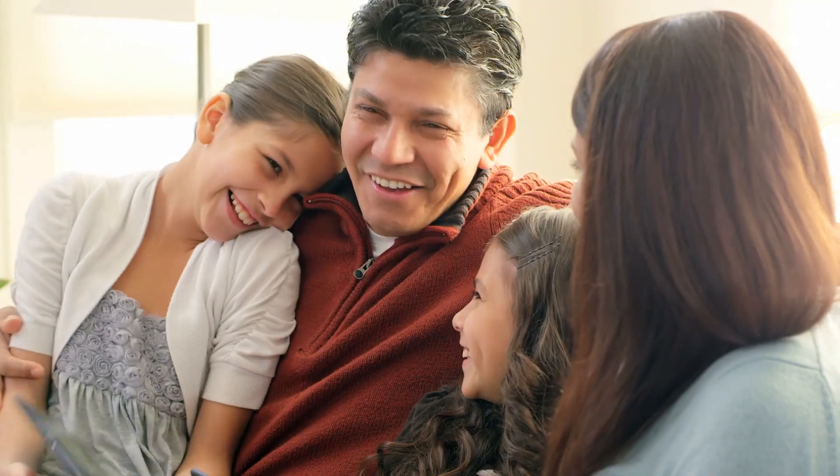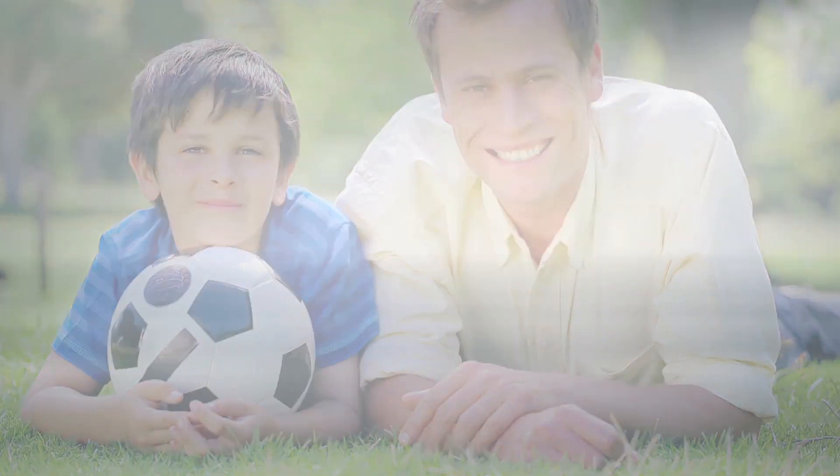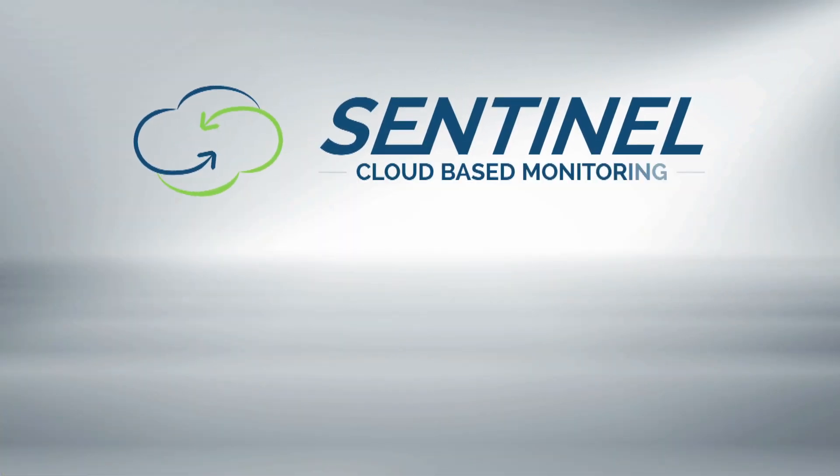No problem. No problem. No problem. I've got Sentinel. No problem.